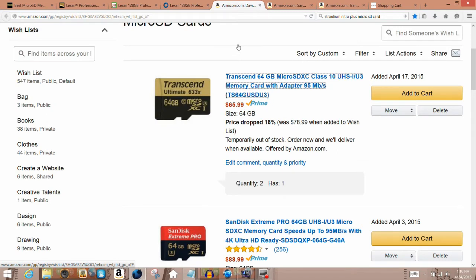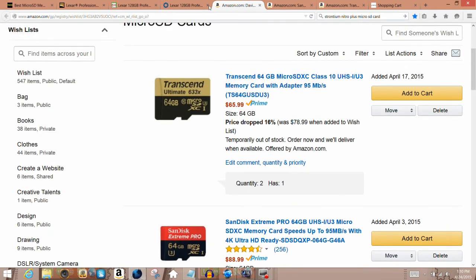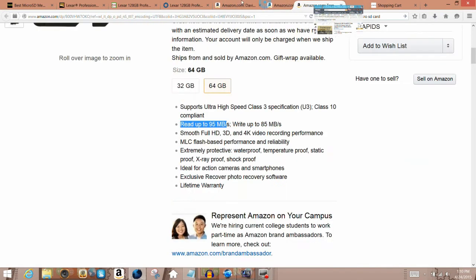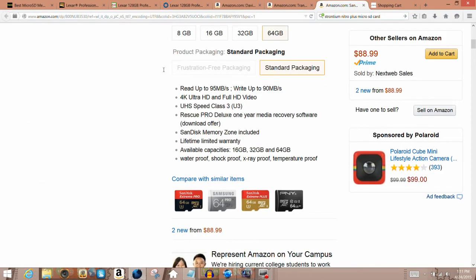I have an Amazon list link I'll put on the video. I recommend the Transin Ultimate 633x 64GB micro SD card — it's UHS-1 U3. The Transin Ultimate 633x has read speeds up to 95 megabytes per second and write speeds up to 85 megabytes per second. The SanDisk Extreme Pro has read speeds up to 95 megabytes per second and write speeds up to 90 megabytes per second.